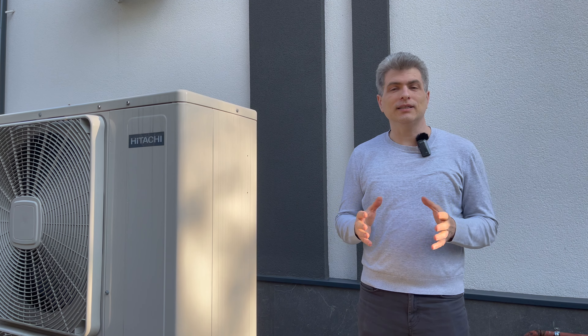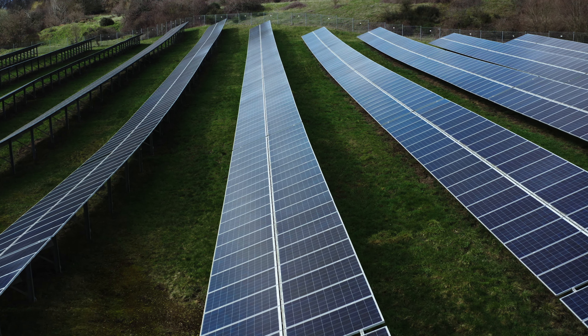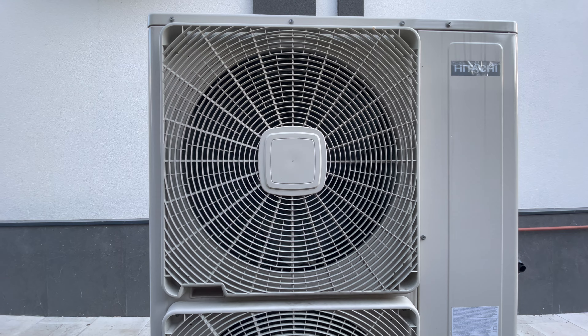What is WattEnergy channel and what do we cover here? Let's say it's simple. We cover smart and modern energy technologies for an efficient and sustainable world and household.